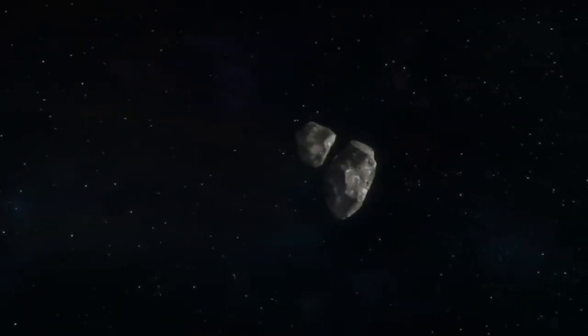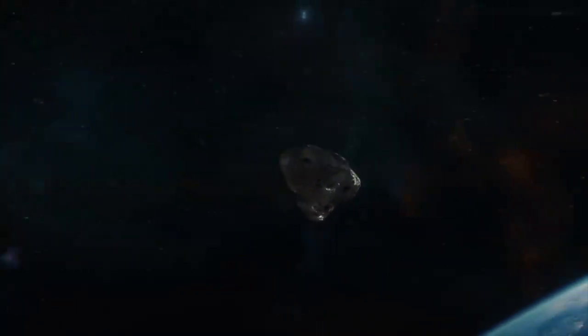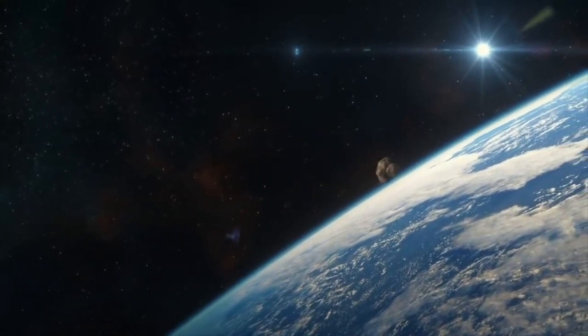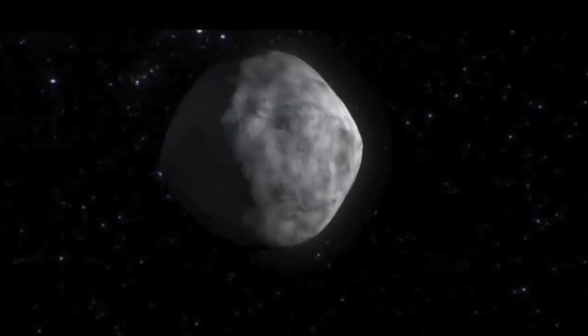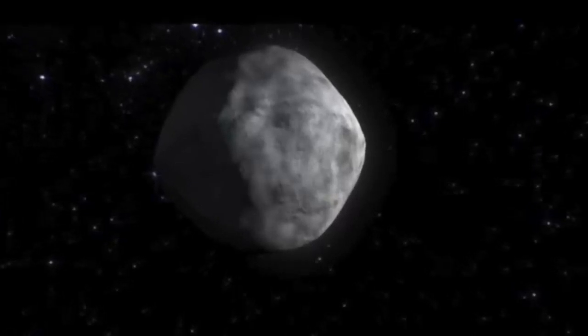It was announced on the 3rd of December that a NASA probe had completed its 1.2 billion mile or 2 billion kilometer journey to arrive at the asteroid Bennu. Researchers have now said the probe will begin a survey of the asteroid. The spacecraft will start flyovers of the asteroid's North and South Pole, getting close to around 4 miles above Bennu during each flyover.